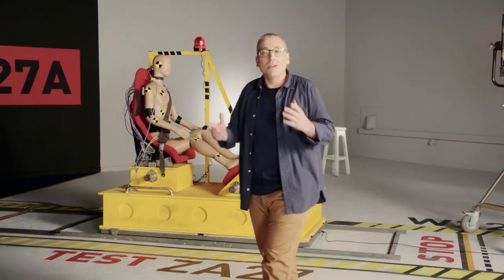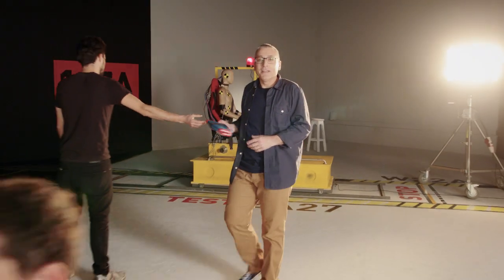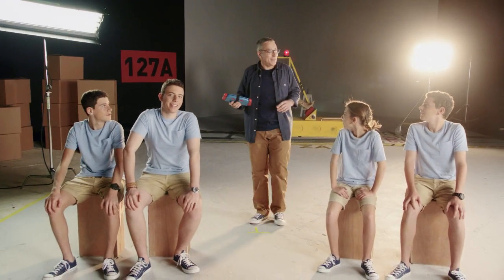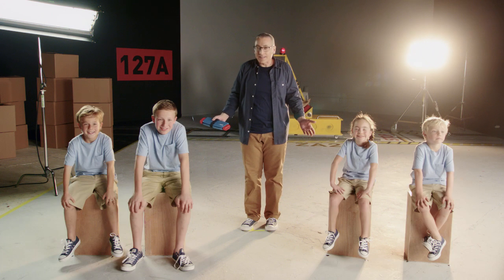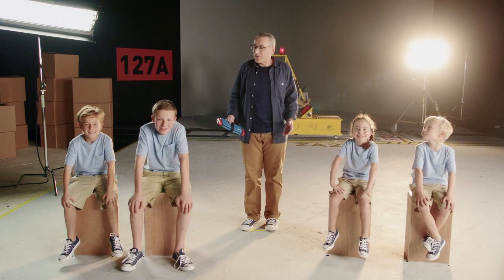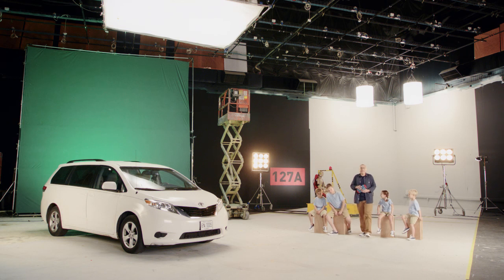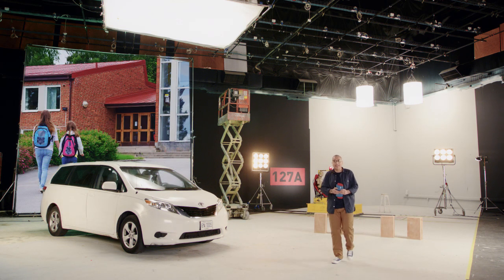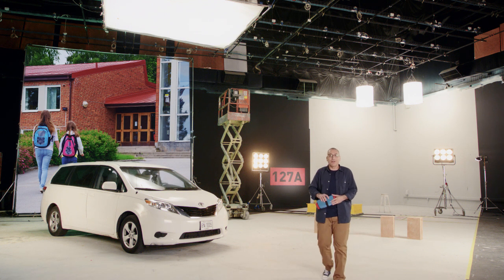People often ask me, John, where did the idea come from? So let me tell you some stories about when my four kids were little. Carpooling was a big part of our lives. We always had boosters for our own kids, but not for the extras that came along.